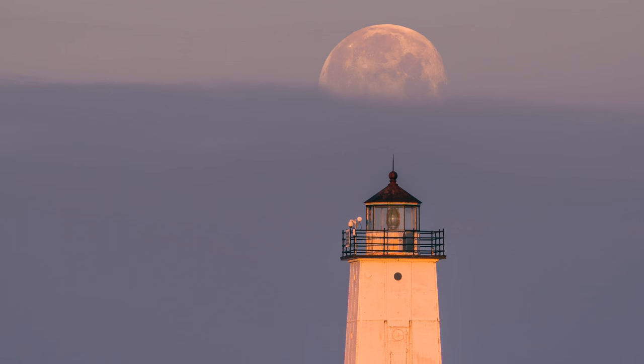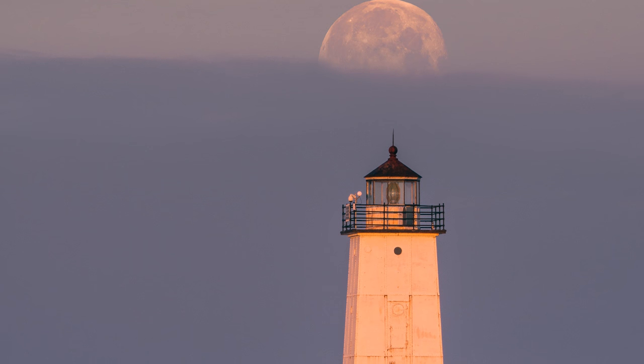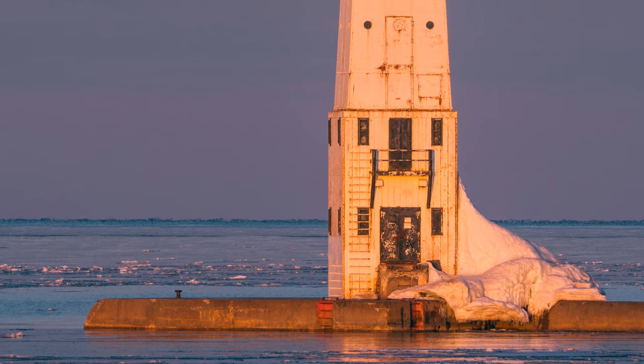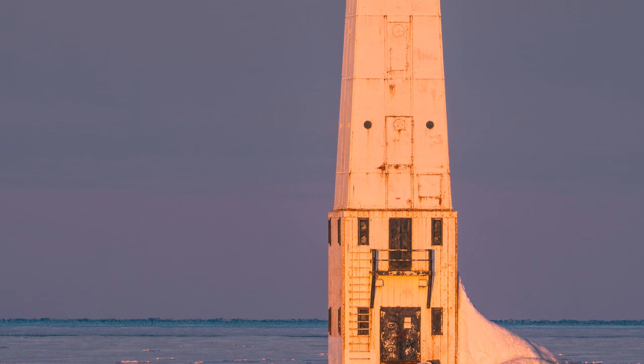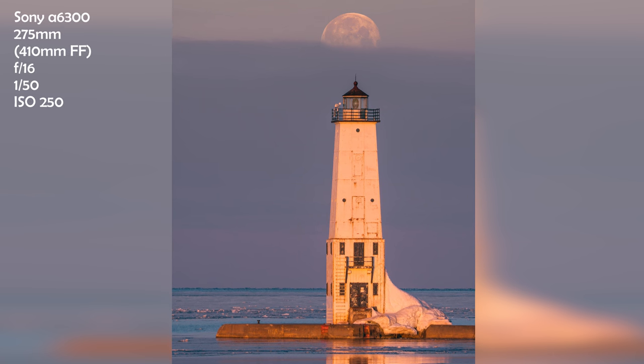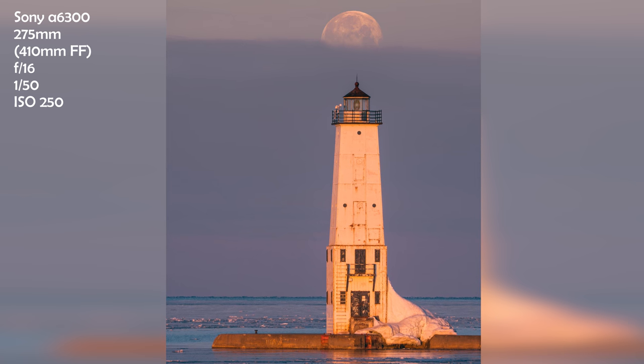Colors like that just don't happen every morning, and overall I'm pleased with the photo that I was able to take home and most importantly with the experience that I had photographing Frankfort Light this morning.